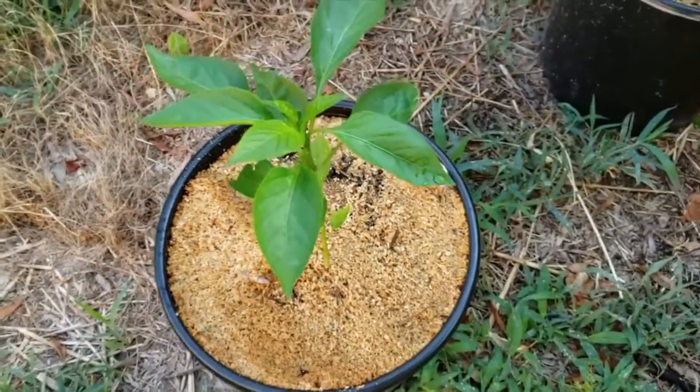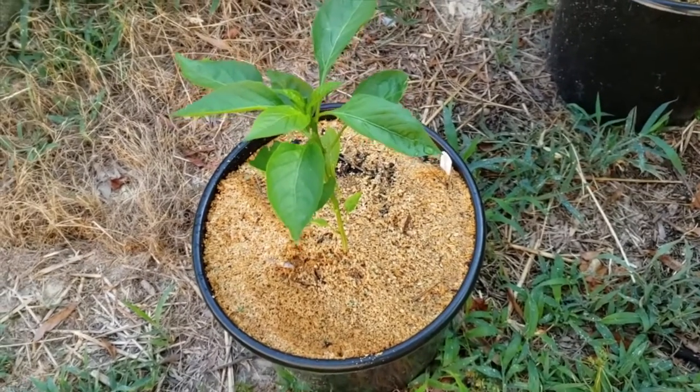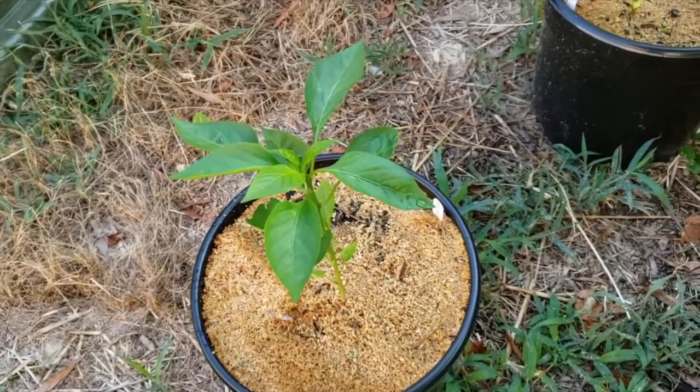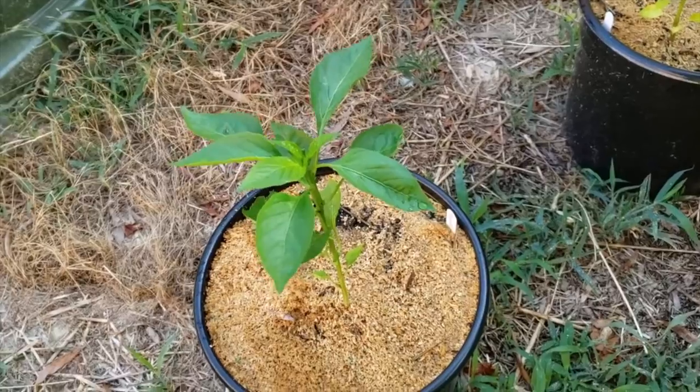I know I said before it's a banana pepper, but I should have read my own label. It's actually the Black Beauty Bell Pepper, which is the one I thought died — but my banana pepper is the one that died. So, surprises to everyone.